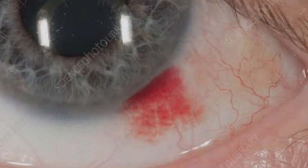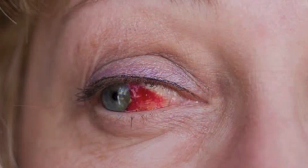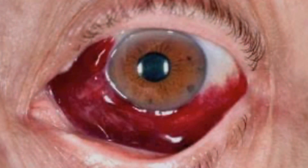Generally, this is a self-resolving disease. It resolves in about 2 to 3 weeks, depending on the amount of blood. If it is small — about 5 to 10% of the affected area — it will go down in 4 to 5 days. If it is 15 to 30%, it takes around 2 weeks. If it is more than 50 to 60% blood clot, it can take up to 3 weeks.